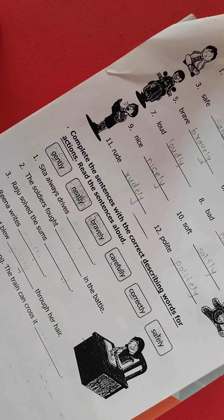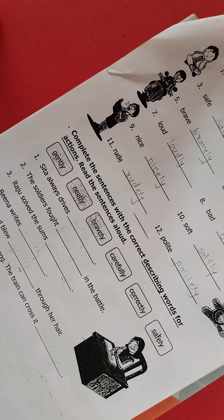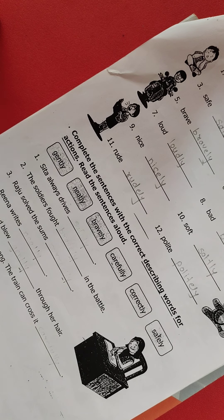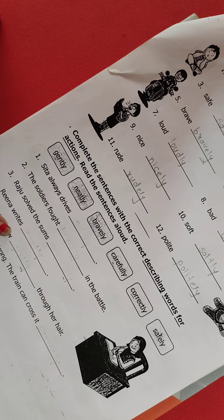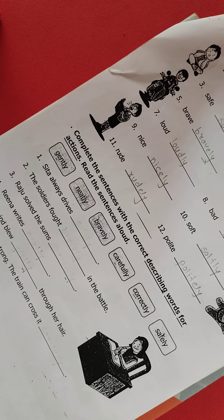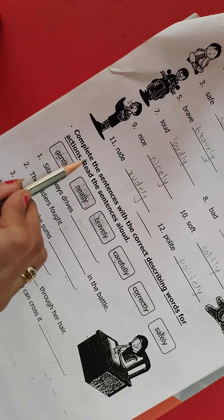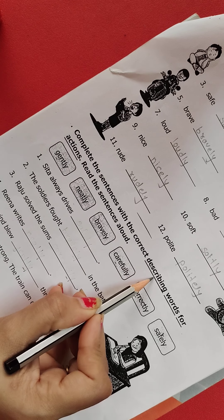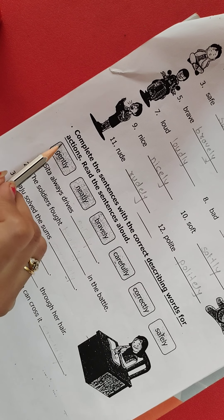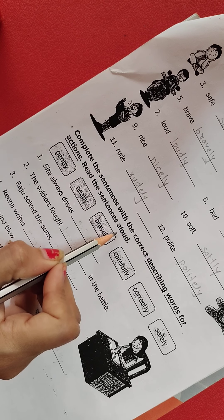Good morning kids. As we are learning adverbs, for that you have to take out your worksheet. That day we completed our half part, so today we are going to complete our remaining parts. Read the sentence: complete the sentences with the correct describing words for actions. Read the sentences aloud.